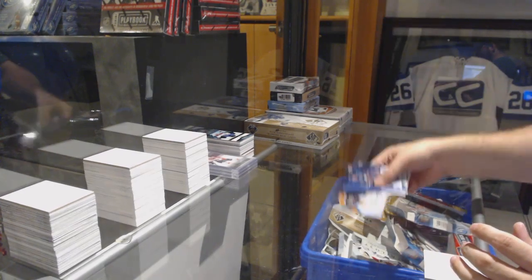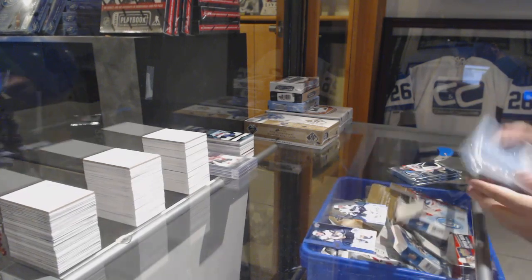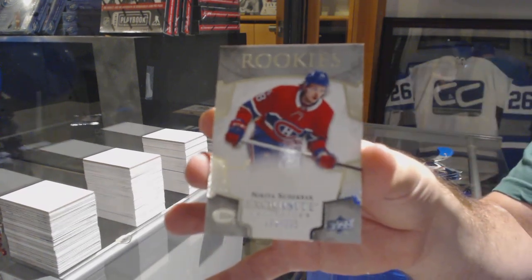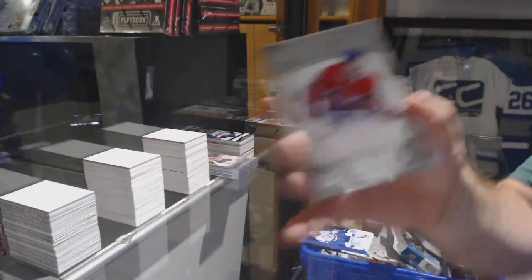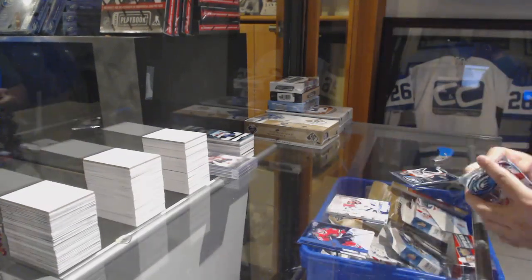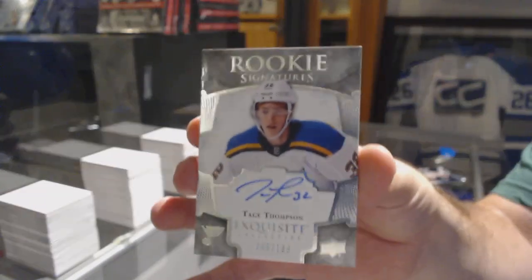We've got a 4.99 for the Boston Bruins — Forrest Baca Carlson. 12.99 for the San Jose Sharks, Marcus Sorensen. An exquisite rookie for the Montreal Canadiens, Nikita Scherbak. Sub-Zero for the Tampa Bay Lightning, Nikita Kucherov. For the St. Louis Blues, signature exquisite rookie, Tage Thompson.